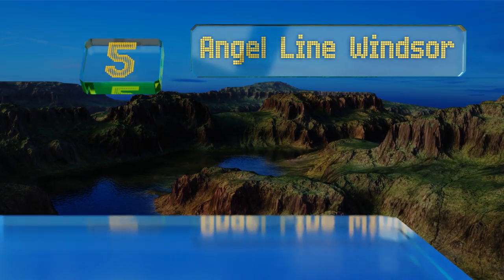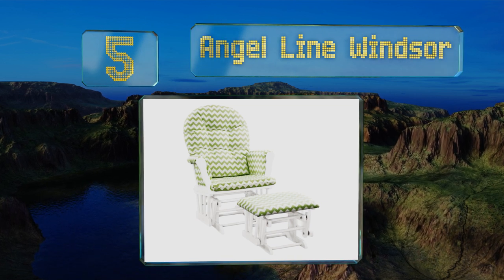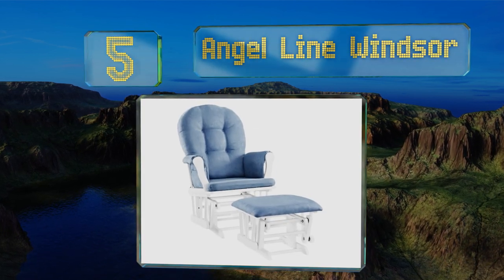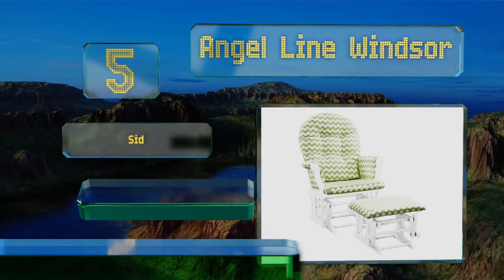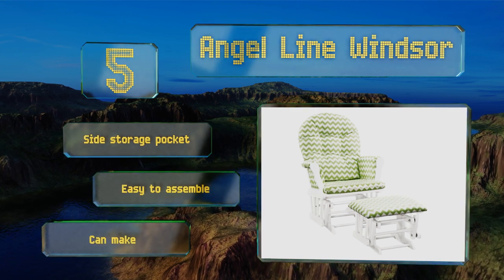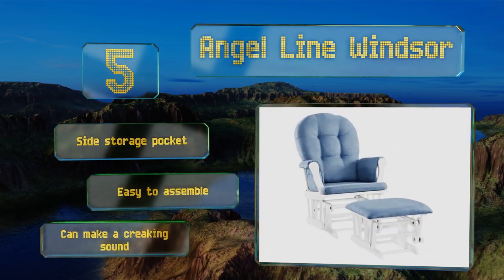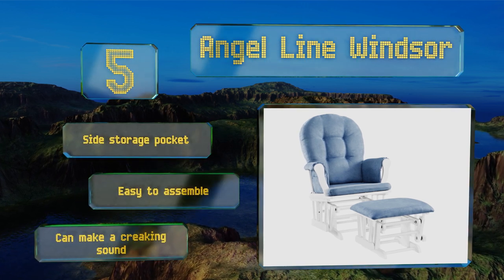Halfway through our list at number five, if you're looking for an affordable alternative to designer models, the Angel Line Windsor fits the bill. It's available in 16 diverse frame and cushion color combinations to complement any style and features a sturdy construction. It's equipped with a side storage pocket and is easy to assemble, but it can make a creaking sound.